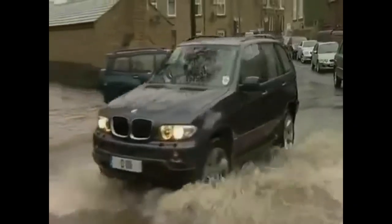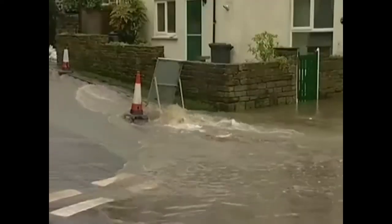Get a sudden downpour onto ground already saturated and you've got a flash flood, and this can happen almost anywhere. If your home or business stands in the path of the torrent, you'd better be ready or the water is coming in.